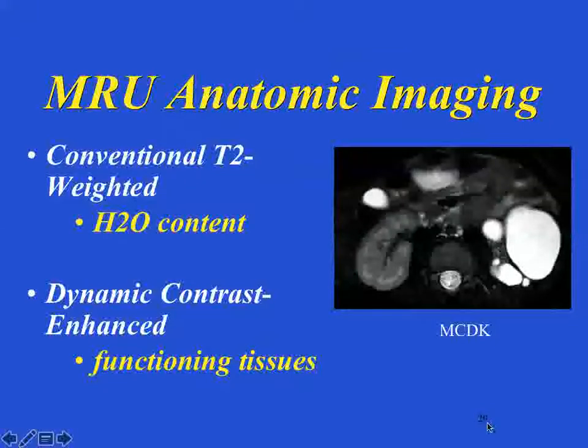From plain MRI, there's a conventional T2-weighted image that shows you the water content — remember that by H2O. Here is an example of a multicystic dysplastic kidney. If you did a DMSA scan on this patient, you'd see nothing there because there would be no function. But on the T2-weighted image of an MRI, anything fluid shows up as white. You can also see the water content within a very normal kidney in the medullary interstitial area. And then of course you get the functional information.